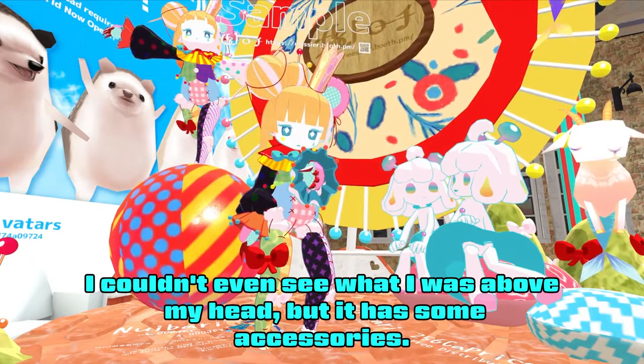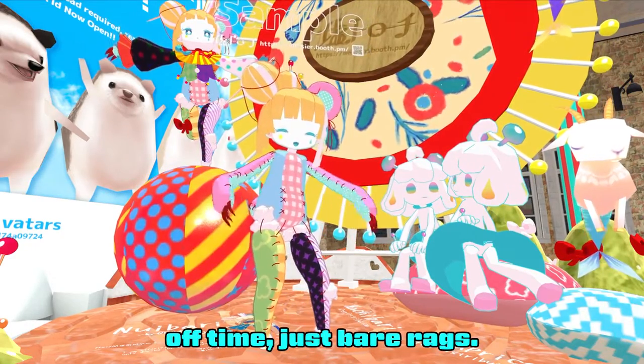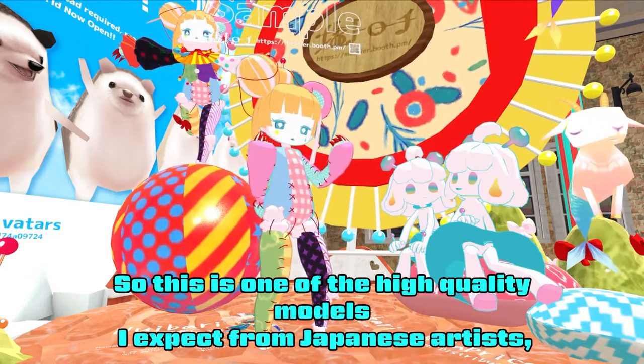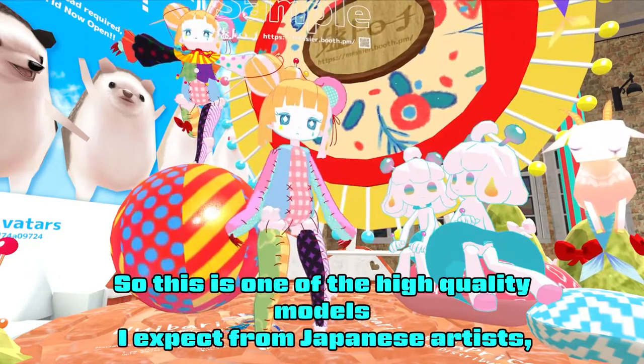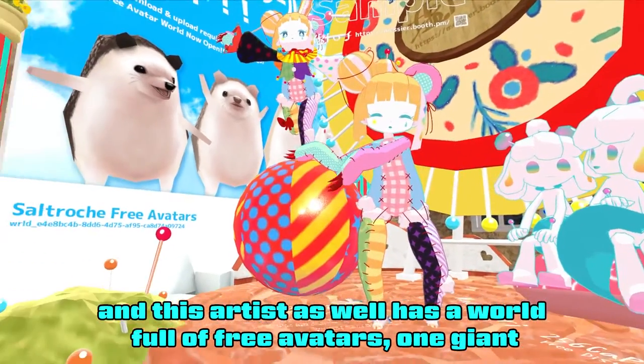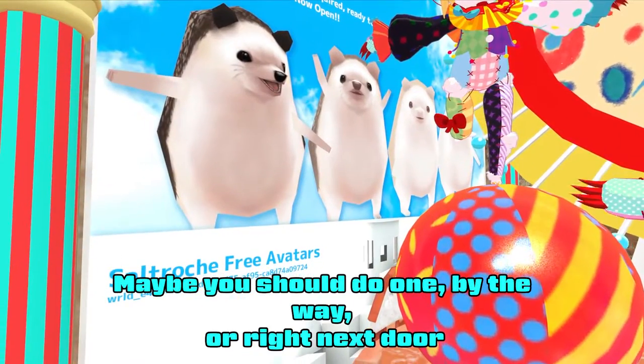But it has some accessories. I can adjust my clothing — take it all the way off till I'm just bare rags. So this is one of the high quality models I expect from Japanese artists. And this artist also has a world full of free avatars, which I intend to visit later. Maybe you should too.